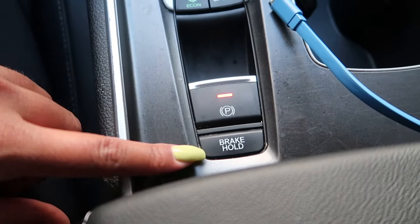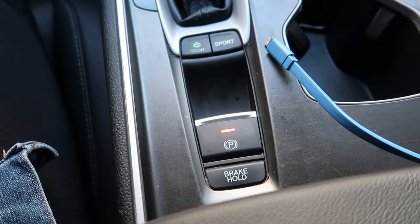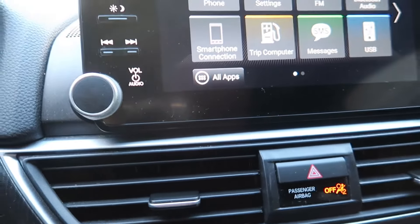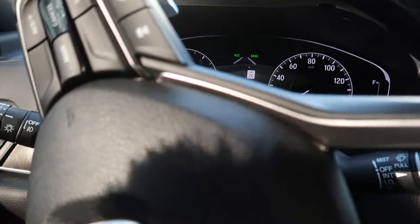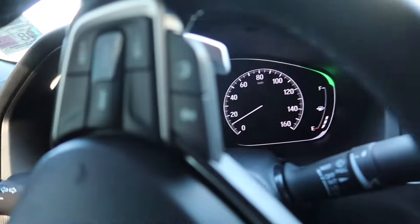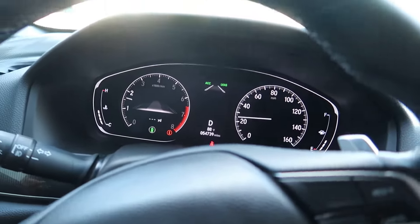In settings you can do all kinds of stuff. Under vehicle you can change your doors and windows — I have it set so my doors automatically lock when I pull off. Right here is brake hold: if you're at a drive-through and don't want to keep holding the brake, press this and it holds the brake so you can remove your foot. And this right here is for your parking brake. I love that this car talks to you — I think that's absolutely amazing.